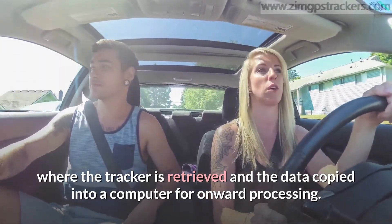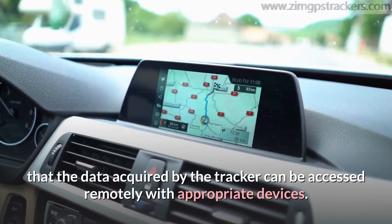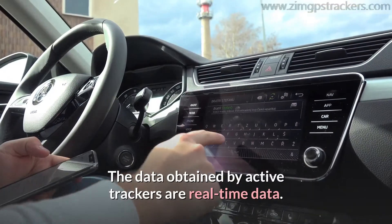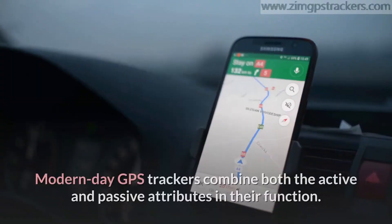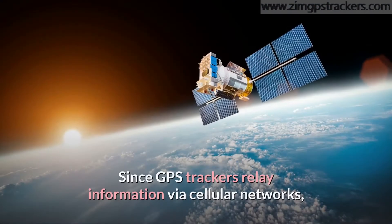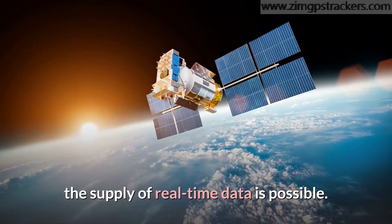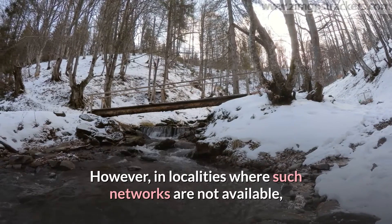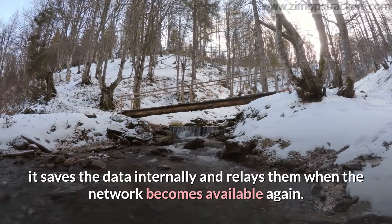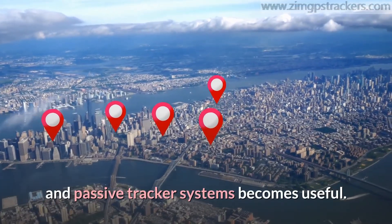The stored data of passive trackers cannot be accessed remotely until the vehicle reaches a designated location where the tracker is retrieved and the data copied into a computer for processing. Active trackers differ in that the data acquired can be accessed remotely with appropriate devices — the data obtained are real-time data. Modern-day GPS trackers combine both the active and passive attributes. Since they relay information via cellular networks, real-time data supply is possible; however, in localities where such networks are not available, the tracker saves data internally and relays it when the network becomes available again.